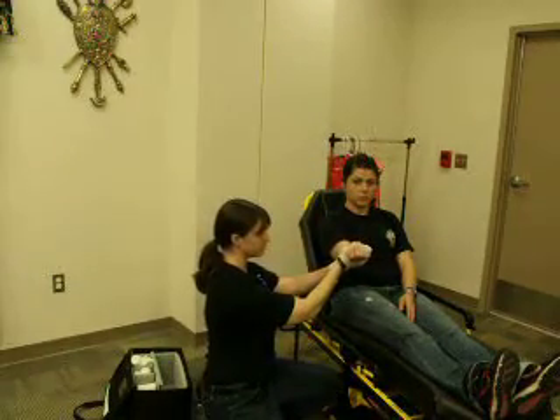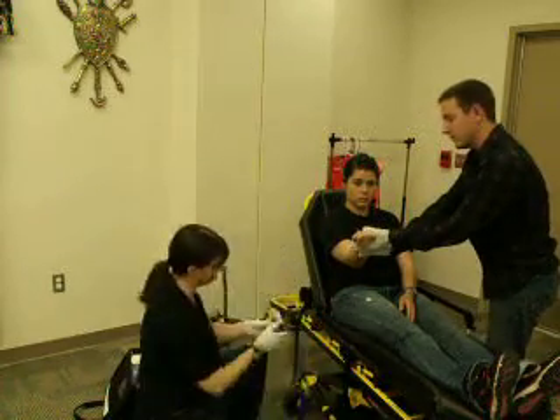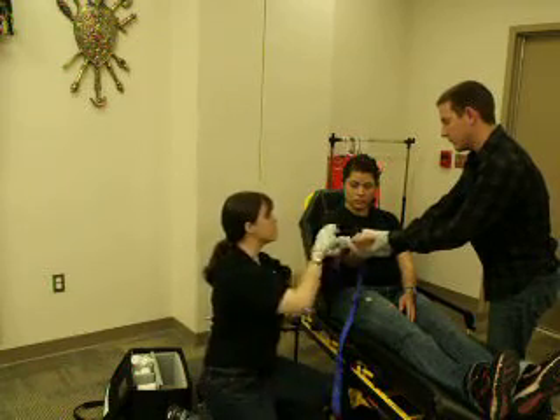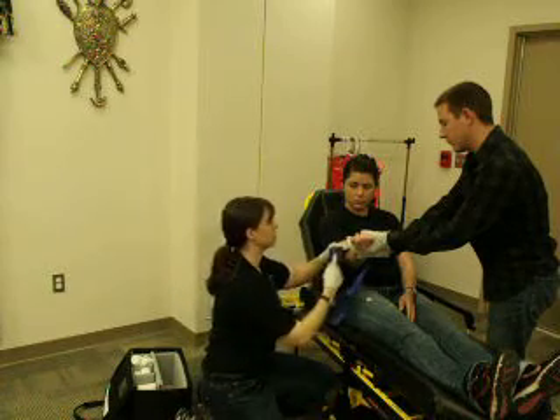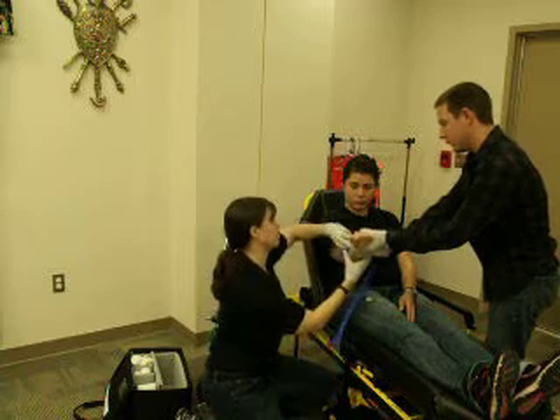The wound continues to bleed. I'm going to have my EMT assistant come and apply direct pressure while I prepare the tourniquet. I'm going to apply the tourniquet, making sure that I'm as close to the wound as possible without going over a joint or without the possibility of it slipping off. Tighten it down.